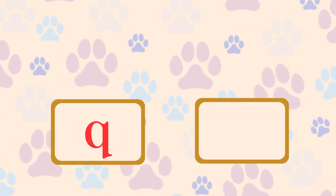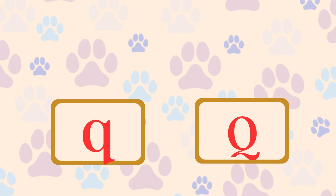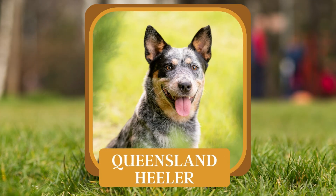Q. What breed, also known as the Australian cattle dog, is good at herding livestock? Queensland Heeler.